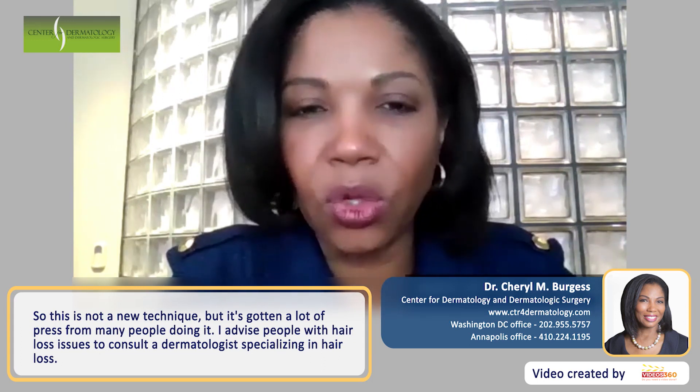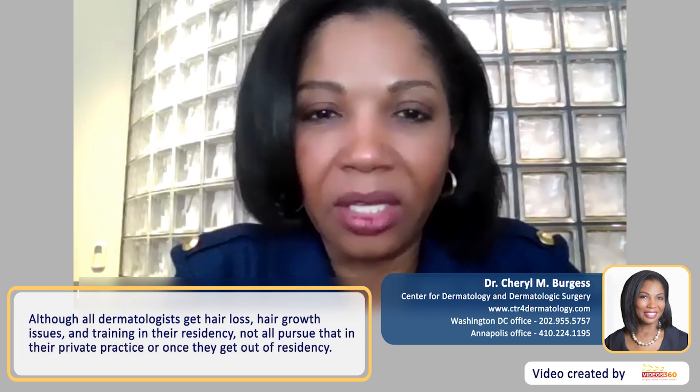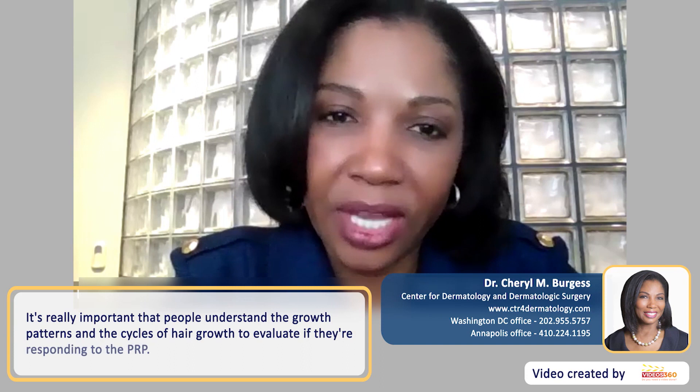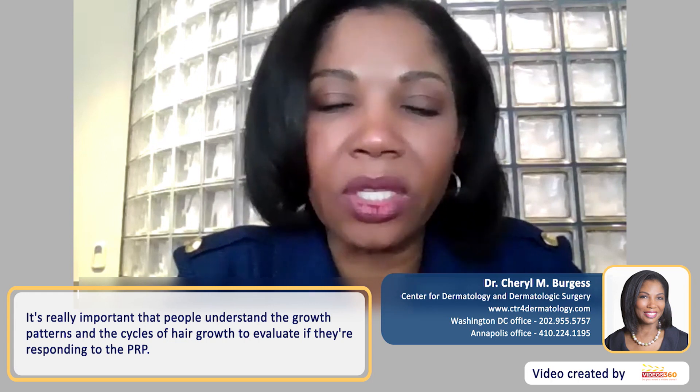This is not a new technique, but it's gotten a lot of press. I advise people who have issues of hair loss to consult with a dermatologist who specializes in hair loss. Although all dermatologists receive hair loss and hair growth training in their residency, not all pursue that in their private practice. It's really important that people understand the growth patterns and cycles of hair growth in order to evaluate if they're responding to the PRP.